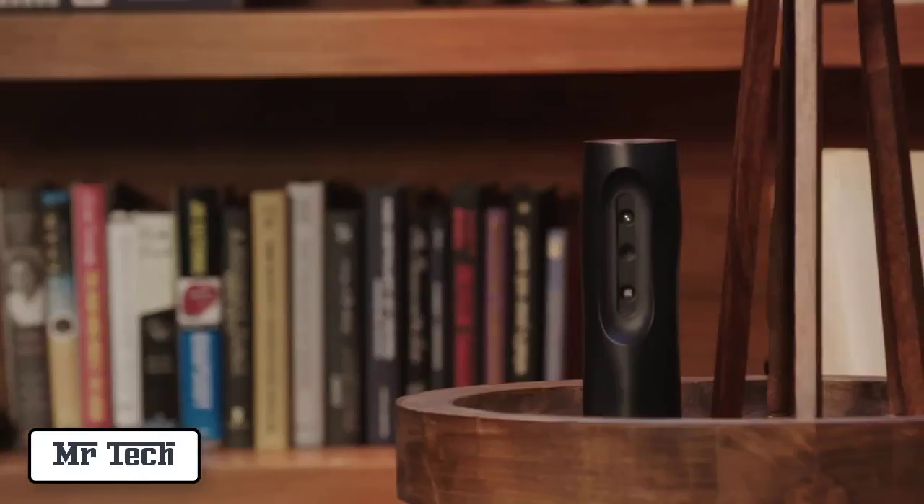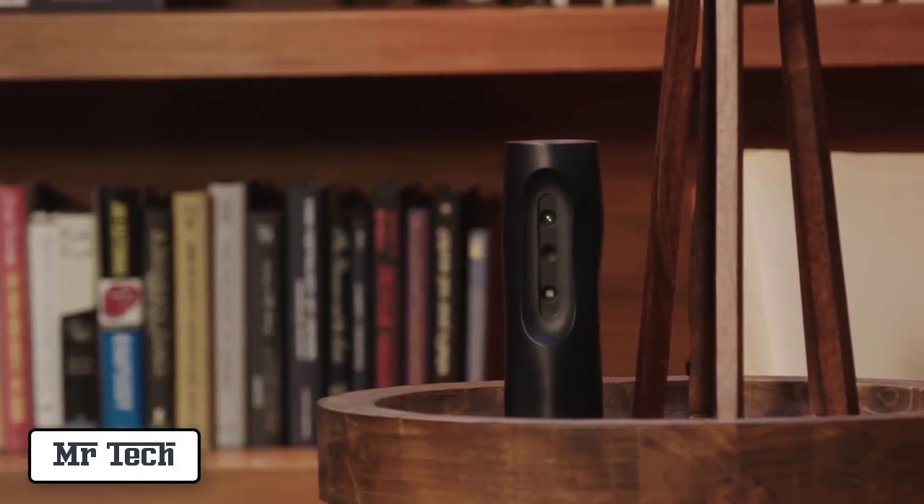Seeing people discover the magic behind Heyo is an incredible feeling, but this is just the beginning. We are integrating new features, and over time Heyo will grow smarter. We need your help to go through the manufacturing process. We want to improve Heyo, and we want to bring it to your home. Please join us. Thanks.